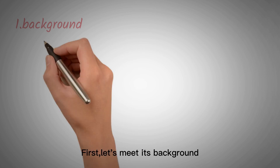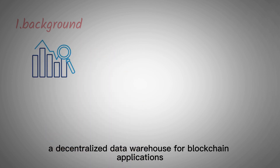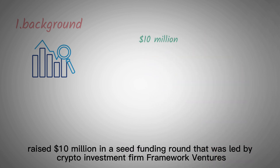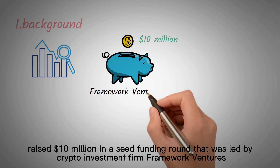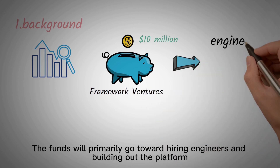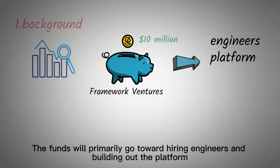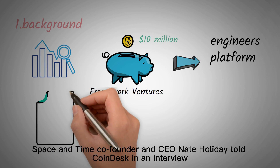First, let's meet its background. Space & Time, a decentralized data warehouse for blockchain applications, raised $10 million in a seed funding round that was led by crypto investment firm Framework Ventures. The funds will primarily go toward hiring engineers and building out the platform, Space & Time co-founder and CEO Nate Holliday told Coindesk in an interview.